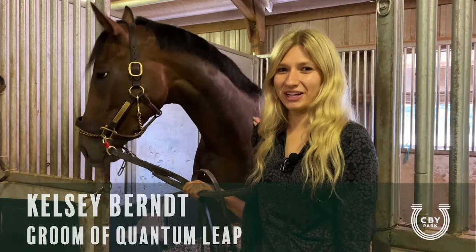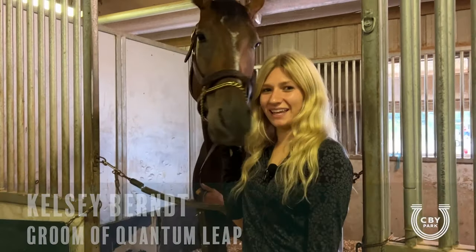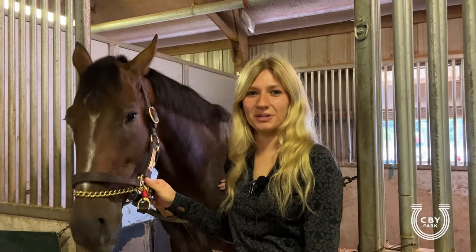My name is Kelsey Burnt. I'm a groom here at Canterbury Park and here is Quantum Leap. He's in today at Canterbury Park and I'm going to show you what we do for the day.